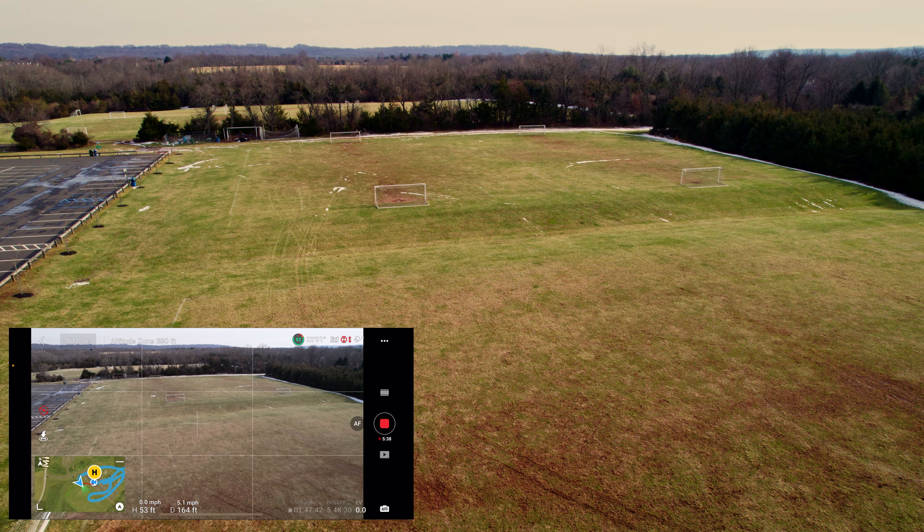Those are the reasons why I went with the Air 2S over the Mavic 3. I'd like to hear your thoughts, so let me know in the comments. If this information was helpful, please hit that like button and subscribe to C5 Drones for more drone-related content. Thanks for watching, guys, and fly safe.